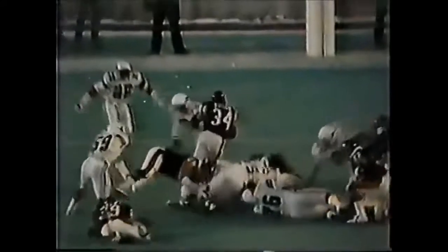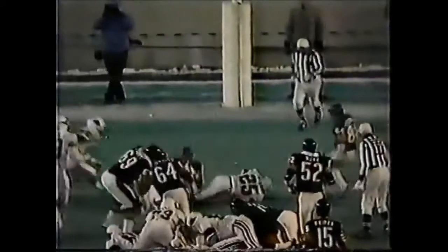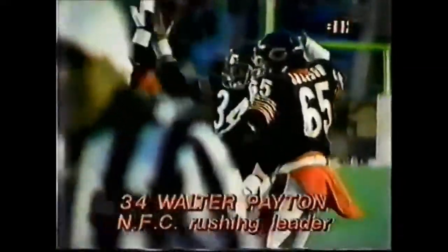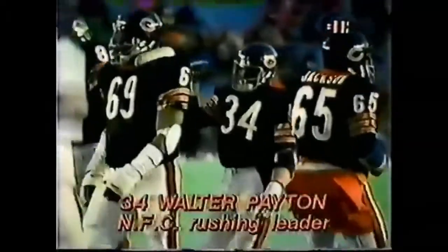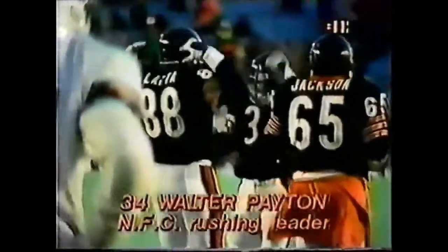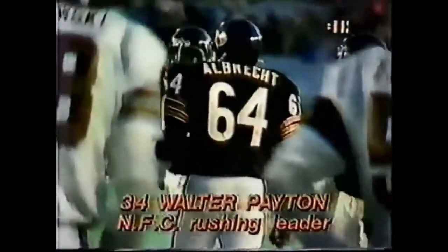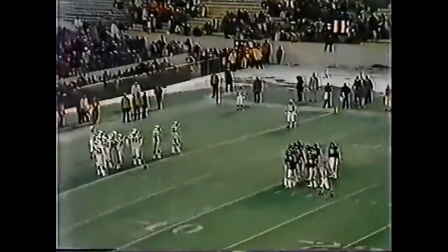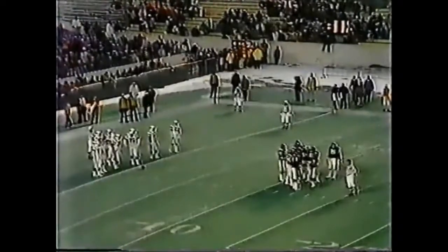And some great blocking up the middle by the Bear offensive line. And Payton puts his shoulder down, almost gets into the end zone. And there's Noah Jackson and Sori. They have to take credit too, because that offensive line has done a job. No running back gets that kind of yardage without some help. But if you're going to have somebody carry the ball, I wouldn't take anybody in the NFL but Walter Payton.